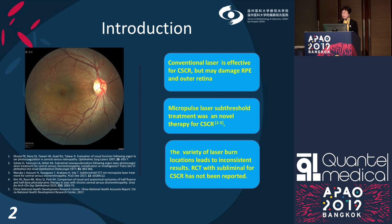Central serous chorioretinopathy, CSCR, is a common macular disease. The conventional laser is an effective therapy. However, it may damage the RPE and outer retina and may cause paracentral scotoma and other complications. The micropulse laser has been reported as a novel treatment option. However, the variety of the laser burn locations leads to inconsistent results. As far as we know, there is no trial to assess the subliminal laser in CSCR.